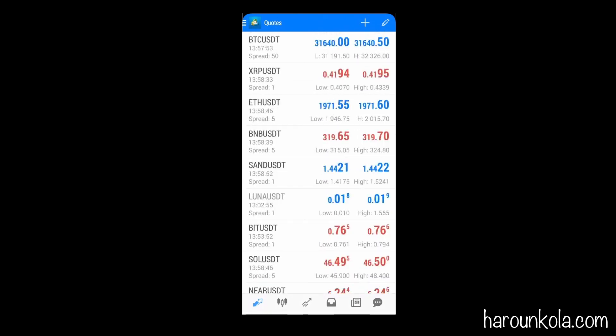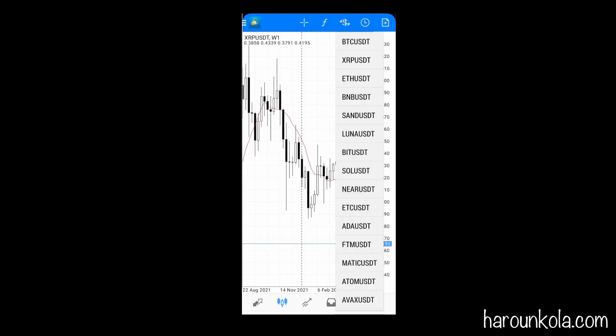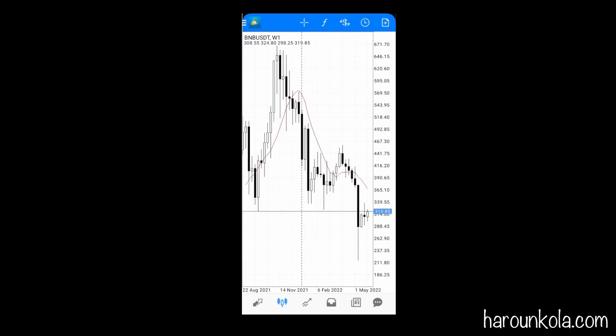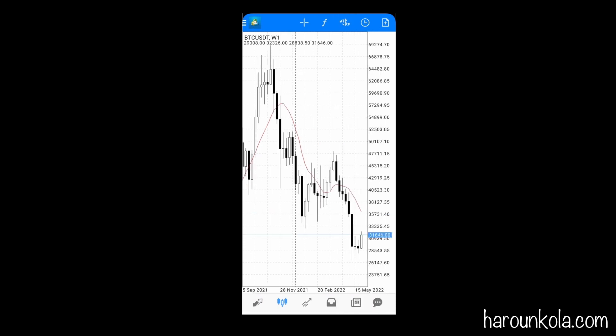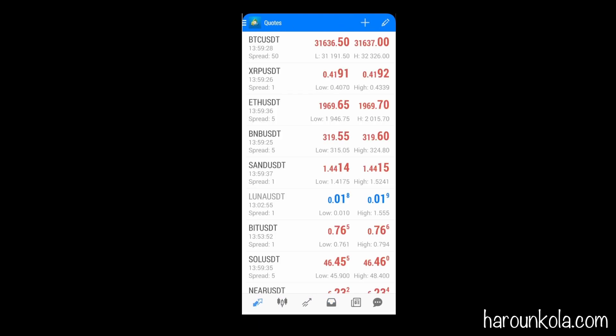Just like any MT4, you can go to the different charts — here's Ripple, BNB, and all the other ones. You can see all the crypto markets are going through a bit of a pump at the moment after eight or nine weeks of a downtrend. I haven't placed a trade yet, which is why my history is empty. If you're used to the MT4 platform and would like to trade cryptocurrency derivatives, click the link below in the description.